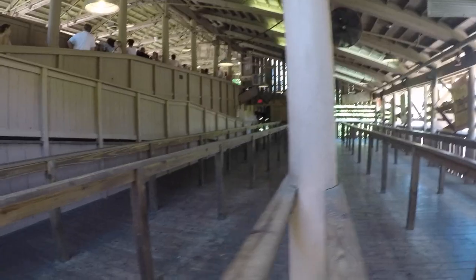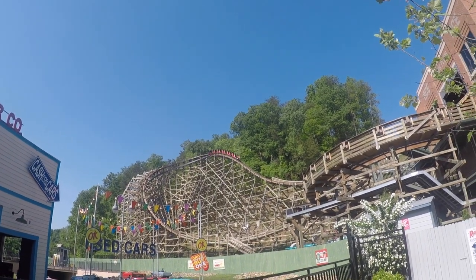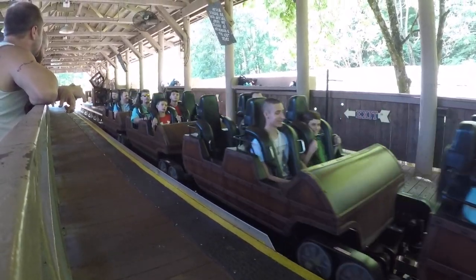My main issue with this park is the roller coasters. Lightning Rod is their only elite roller coaster, and while it's a fantastic ride, nothing else they have is amazing. I feel like one more thrilling coaster and this would be the perfect park.